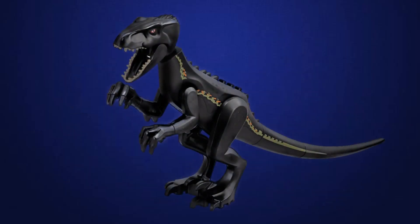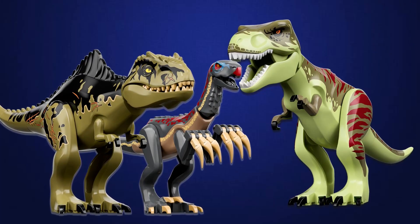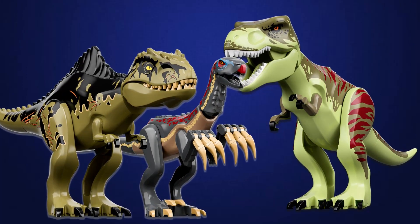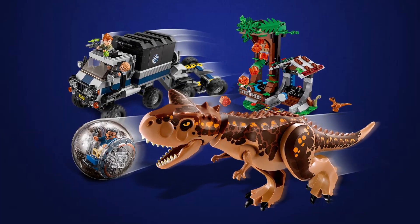Knowing the value of LEGO dinosaur figures when you see them at estate sales, garage sales, thrift stores, flea markets, Facebook Marketplace, and other online sites can be of great value to all LEGO investors.